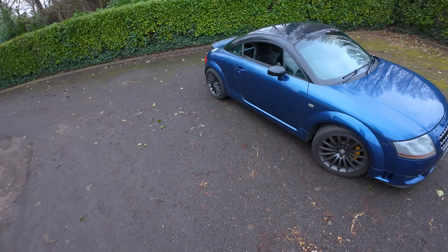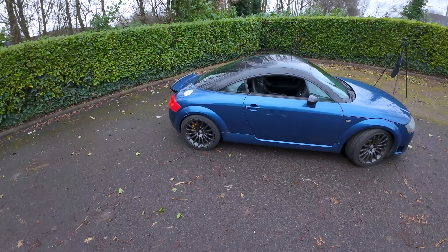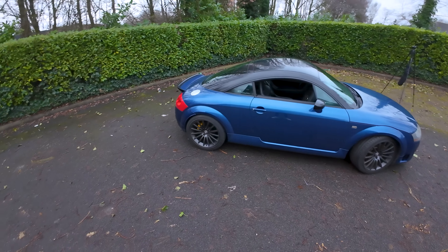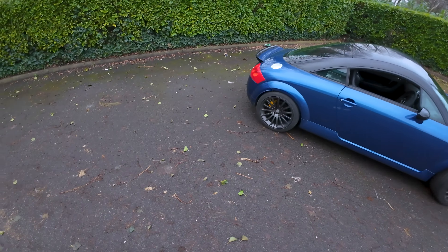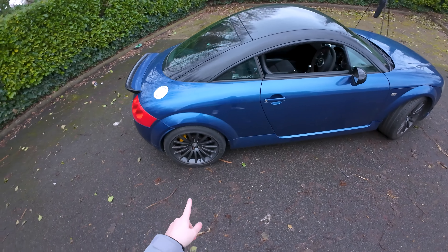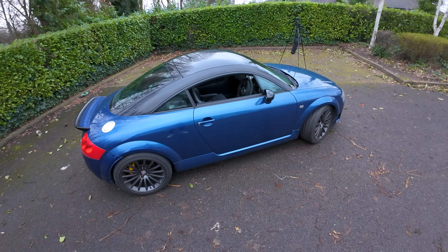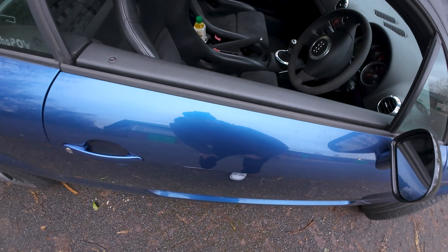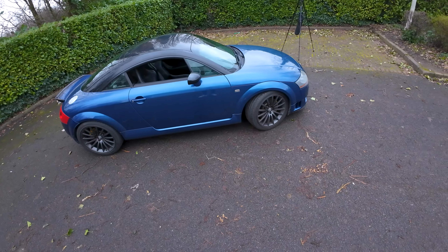Moving back around to the side - if you spot one of these in the wild, the obvious giveaway is the black roof. If it's an all-black car, look for the things I've mentioned: the valance at the back, the black exhaust tips, and these distinctive wheels. If you still can't tell, you can look inside the car, which I'm about to show you.